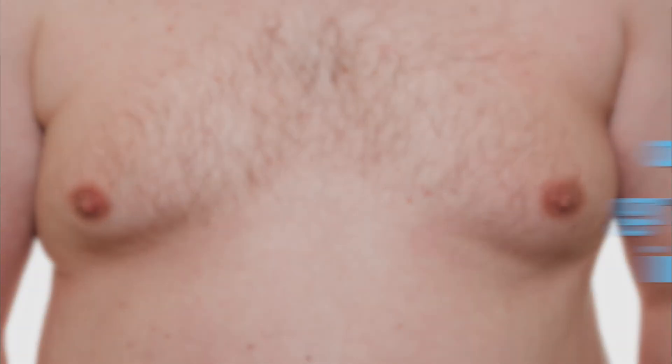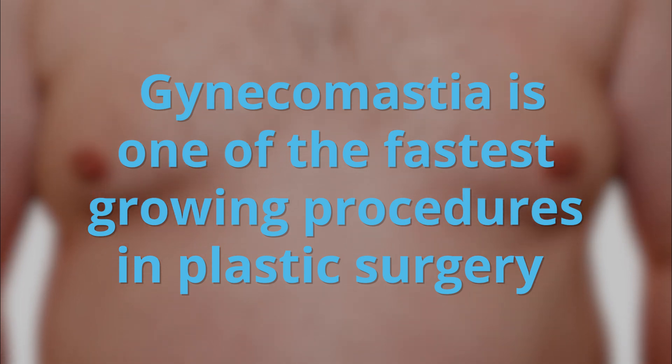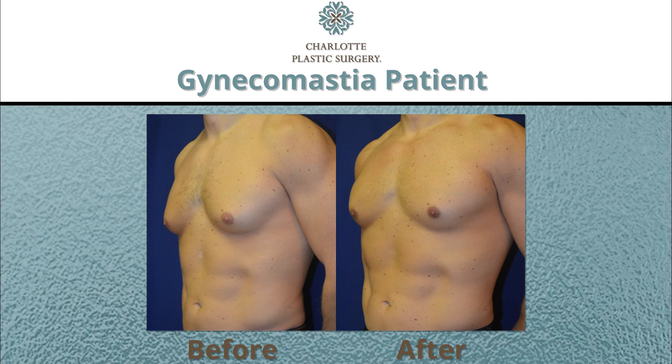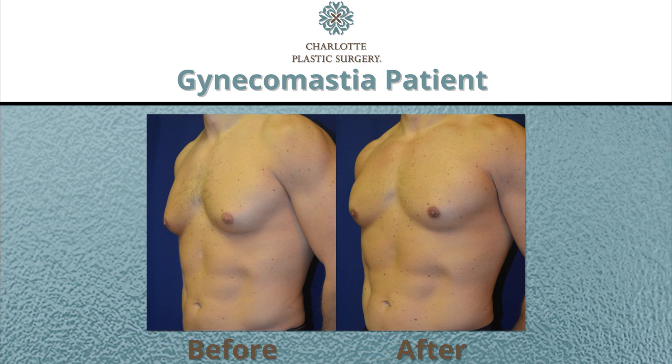Many men are actually embarrassed about it, but it's one of the fastest growing procedures in plastic surgery. This isn't just something you have to live with. There are great solutions that can allow a man to restore the natural shape of the chest wall and feel more confident.